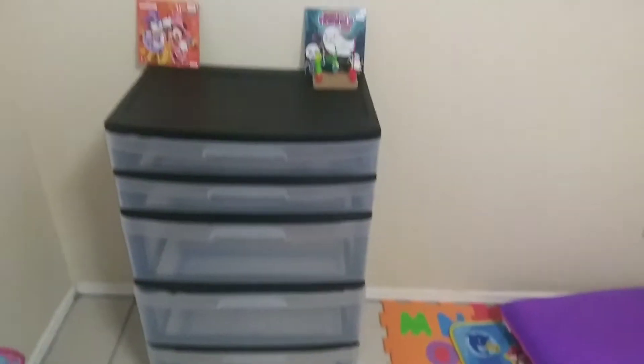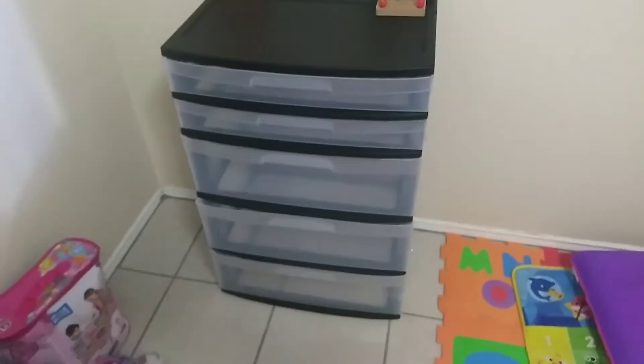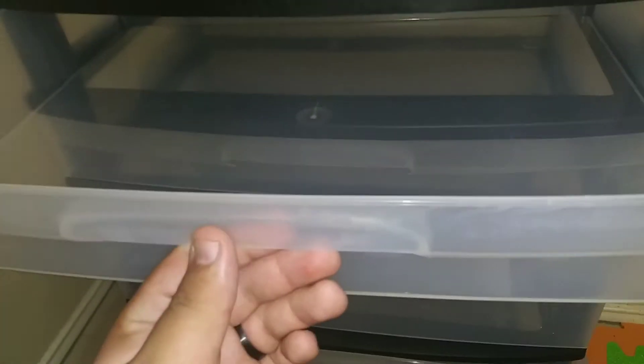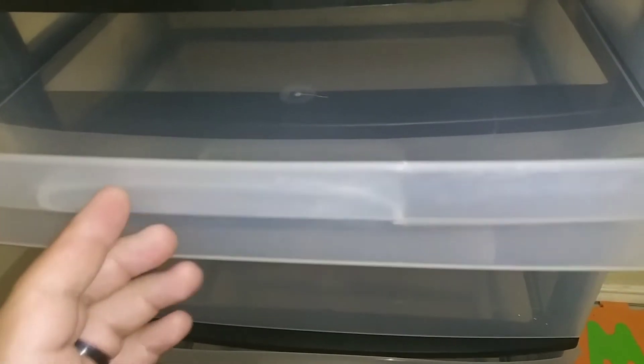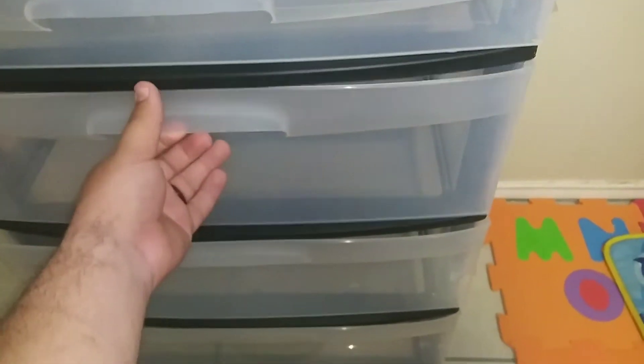We also got her a new stack of drawers to put her clothes in, because she had a small brown one before. Now she has a big one — she can have more clothes there and less in the closet. These have extra tiny ones where you can put her books, coloring books, pencils, socks, clothing, or jackets.